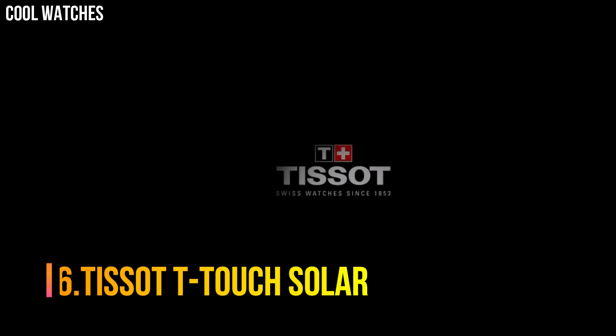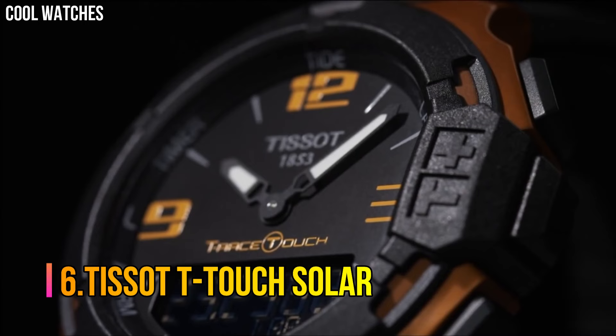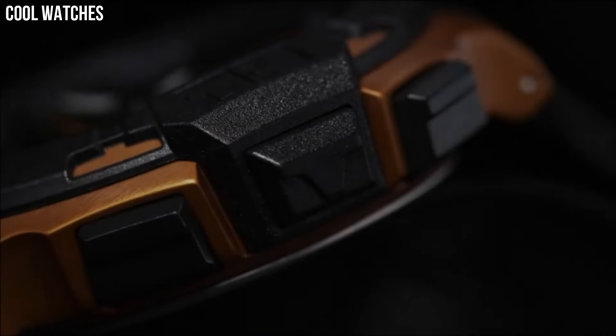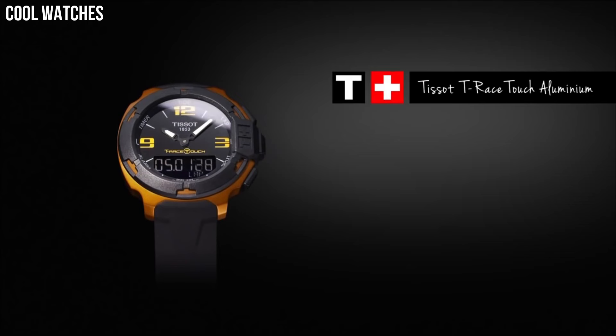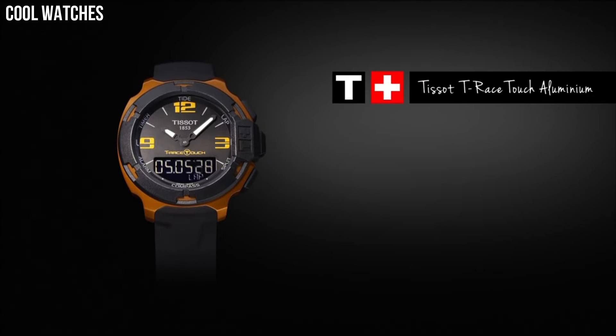Number 6: Tissot T-Touch Solar. Titanium case with a black rubber bracelet, bi-directional rotating titanium bezel, black touchscreen dial with luminous hands and both stick and Arabic numeral hour markers, quartz movement, scratch-resistant sapphire crystal, case diameter 43 millimeters.